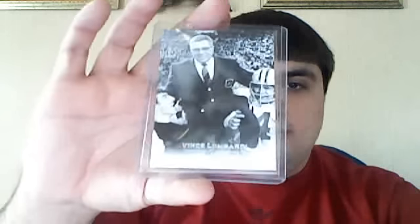Alright, so they come all top-loaded and stuff. There we go. Well, it looks like you get a couple Vince Lombardi base cards. Black and white. Some Barney. These are not numbered either.